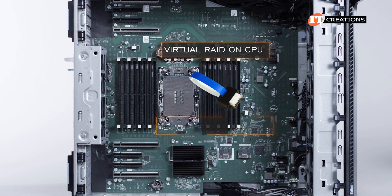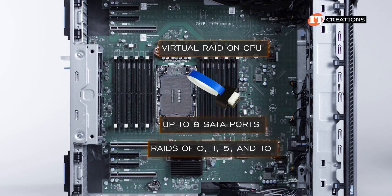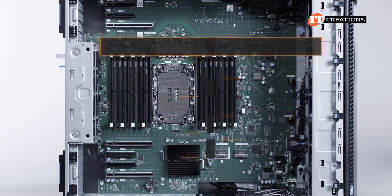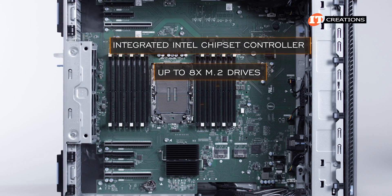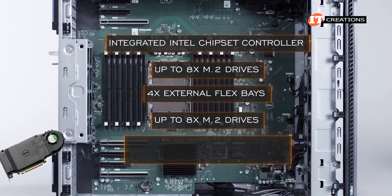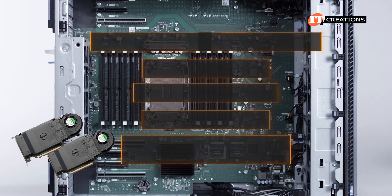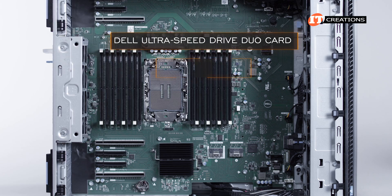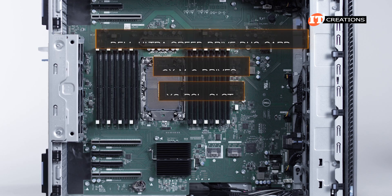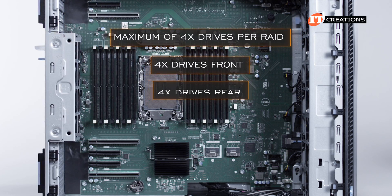Virtual RAID on CPU (V-ROCK) is supported across up to eight SATA ports, offering RAID levels 0, 1, 5, or 10 depending on whether you install the standard or premium key. The integrated Intel chipset controller can support up to eight M.2 drives in the four external flex bays, or up to eight M.2 drives with two Dell UltraSpeed Drive Quad x16 PCIe cards installed. The UltraSpeed Duo card option supports two M.2 drives in an x8 PCIe slot. You can get a maximum of four drives per RAID set with four drives front and four in the rear.